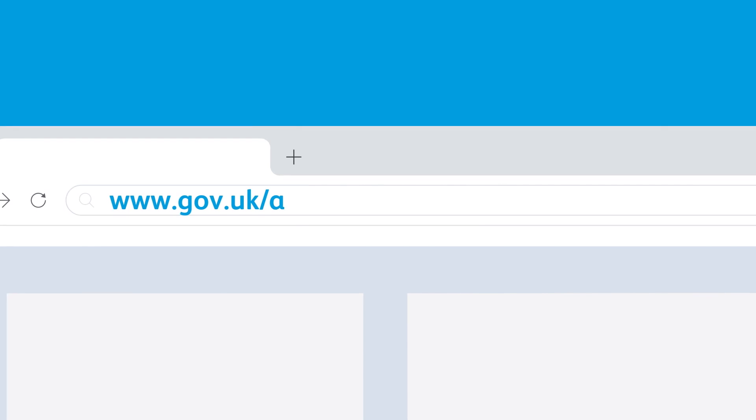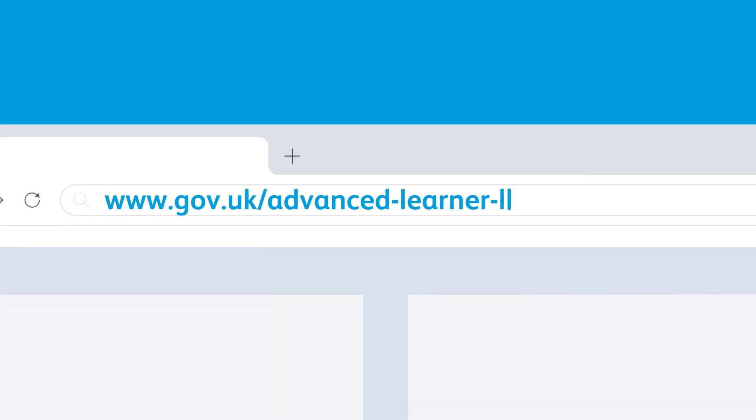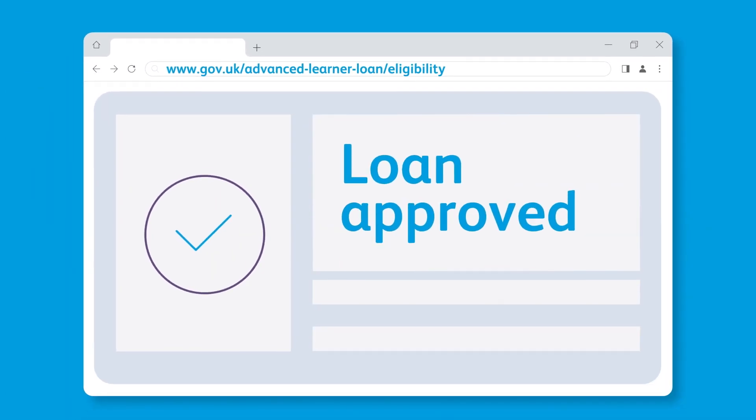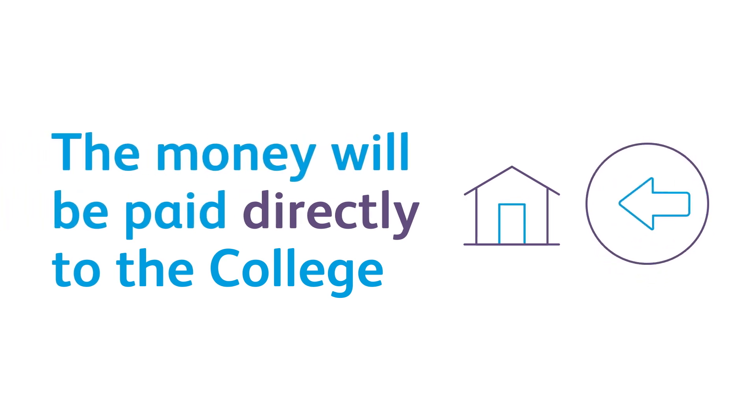To check if you can receive the loan, visit www.gov.uk/advanced-learner-loan/eligibility. Once your loan is approved and you have attended your course for two weeks, the money will be paid directly to the college.